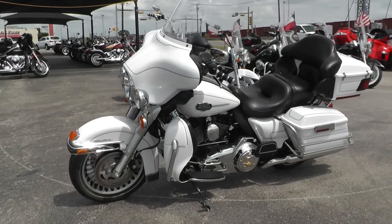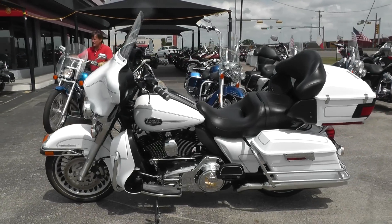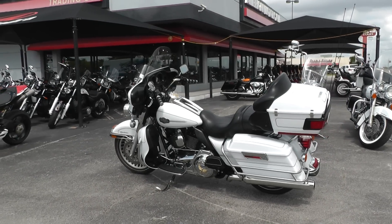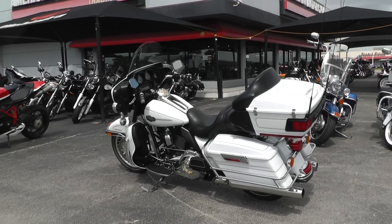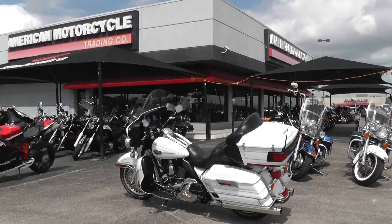A lot of good finance options and extended warranty options on the bike. You can see our complete inventory at cleanharleys.com. We take almost anything in on trade and we sell and ship bikes all over the world, so it'd be easy to get this one to you. This is Geno with American Motorcycle Trading Company in Arlington, Texas. Thanks for looking.